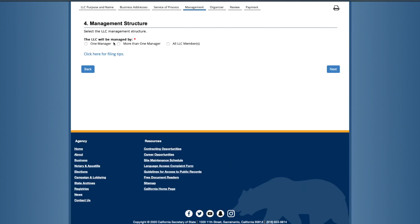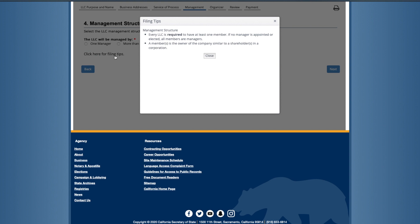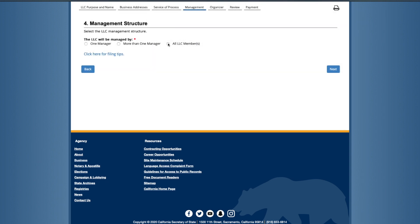The next section is the management screen. Here you'll name who is going to manage the LLC from a business standpoint. If you have more than one member or partner in an LLC, you'll need to agree on who is going to make the decisions on behalf of the business. Since most are going to be single-member LLCs, I'll choose that and click 'Next.'